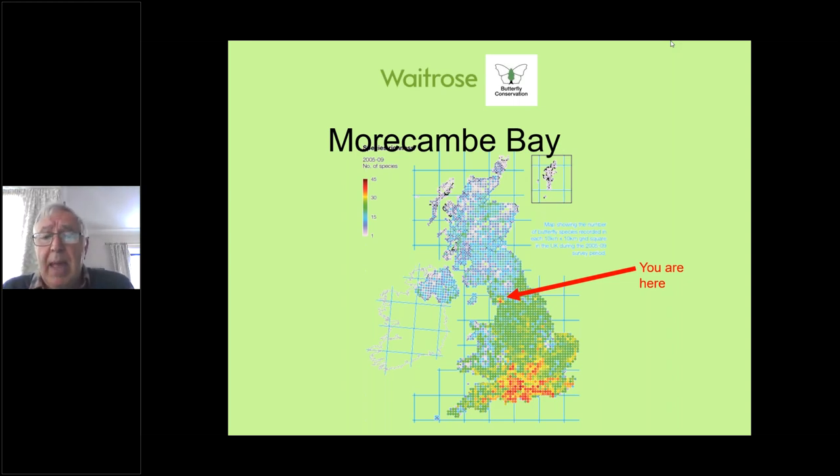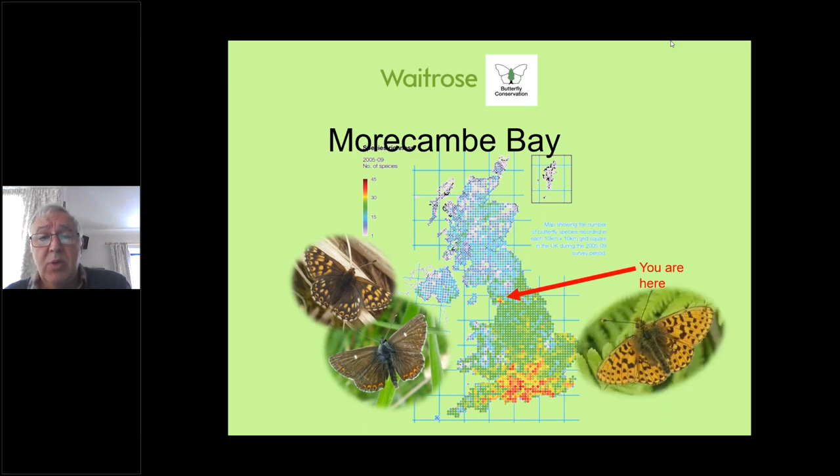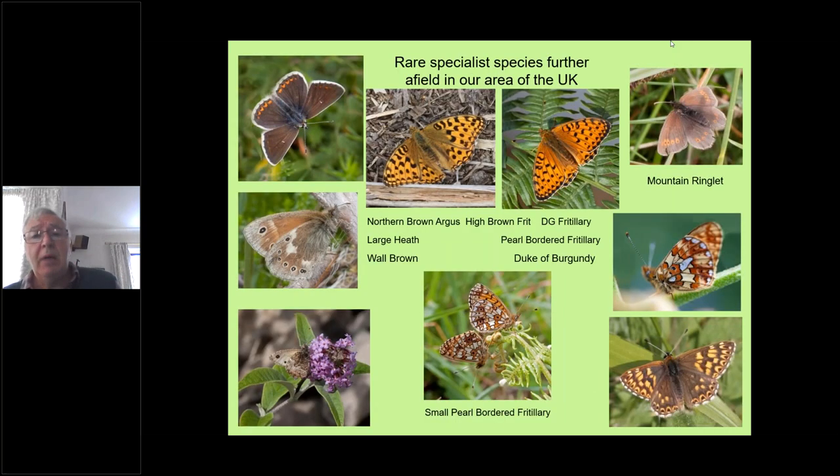The Morecambe Bay area has nearly 40 species of butterfly out of a total national count of 59, which makes it a really wonderful area for butterflies. In particular, we are home to a number of rarities that are only found in Morecambe Bay and one or two other parts of the UK. These again are some of the butterflies we'll be concentrating on — I'll just run through from top left going clockwise.